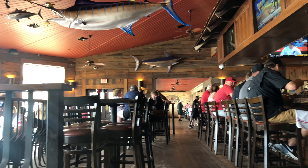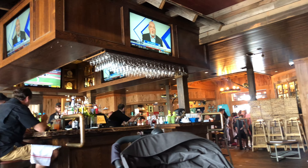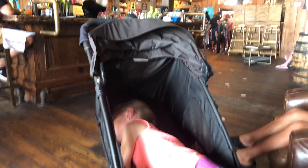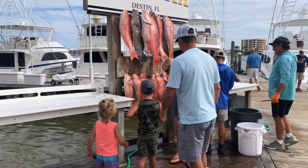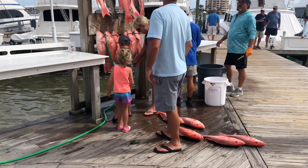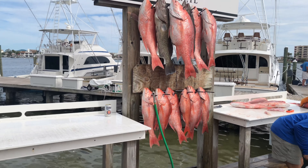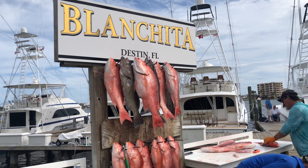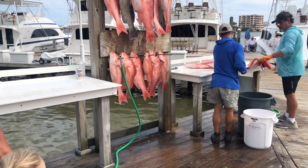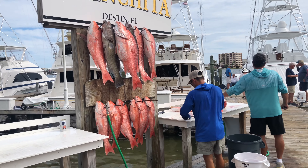Here's the inside of Beauchamp's — they have three different bars: the upstairs main one, one outside, and one downstairs. It's a really cool atmosphere for families. We got really lucky: it was the opening day of Redfish season, and we got to see everything the guys had caught coming in. My kids definitely loved seeing that.